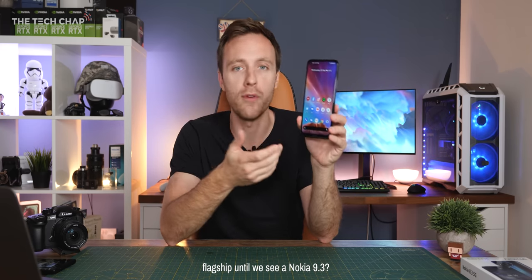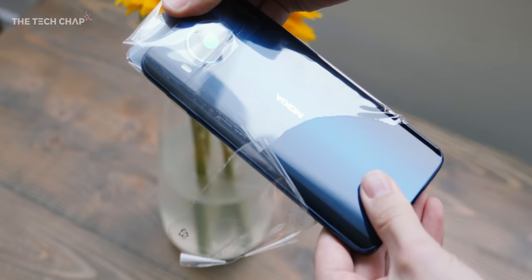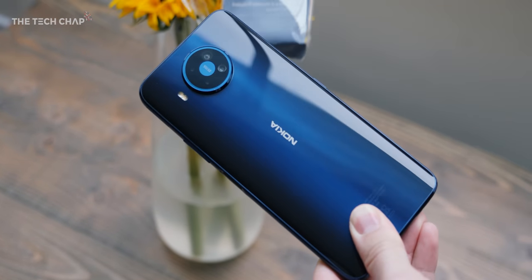Marketing aside, this is Nokia's new flagship phone, the 8.3 5G, and it'll set you back £500 or $700. So it's firmly in the not-quite-flagship-but-trying-to-be-better-than-the-usual-mid-range type of phone category.